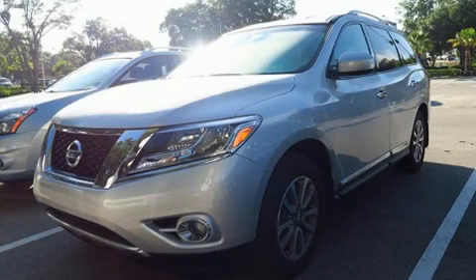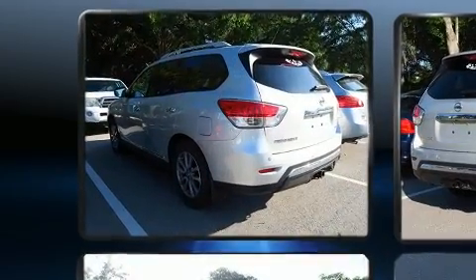Come test drive this 2014 Nissan Pathfinder. It features an automatic transmission, front wheel drive, and a 3.5-liter six-cylinder engine.